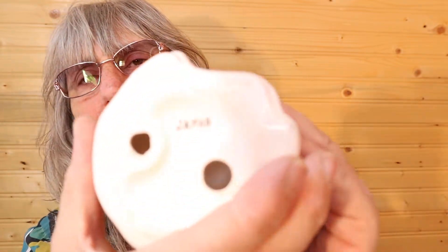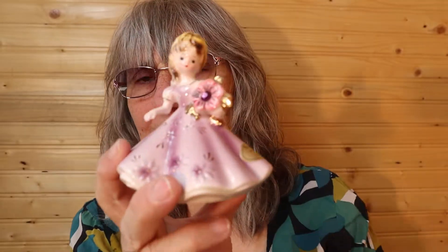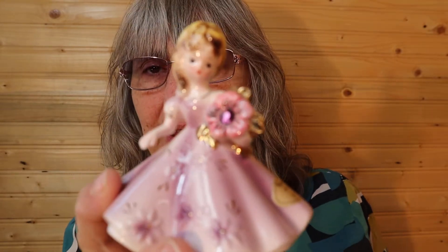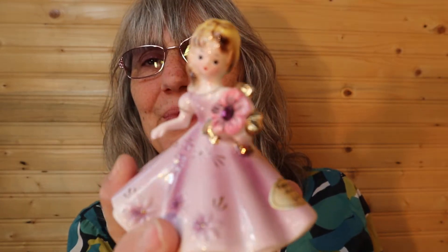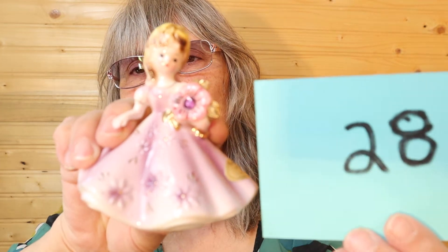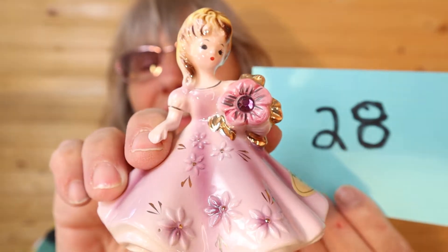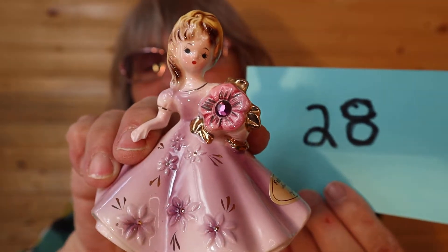I have another Joseph Original — it's February Amethyst by Joseph, and on the bottom it says Japan. Here's the sticker. February is my birthstone, so I have two of these but I am selling one. Isn't she pretty? Her fingers are there, I don't feel any chips. So this one is $25, number 28, and it is the February Joseph Original. And I'll call it in the chat.